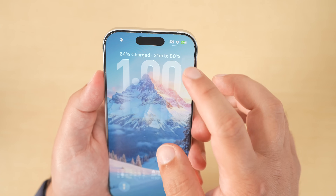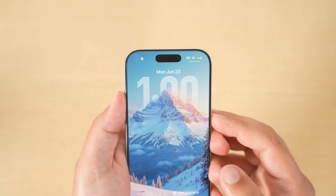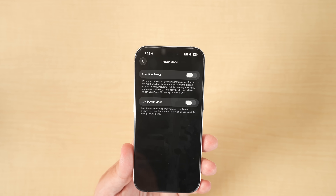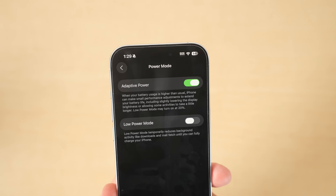When you plug in your iPhone to charge, on the lock screen you'll see a new 'time left until' indicator, which defaults to 80% — so you'll see something like 'time left until 80%: 30 minutes' or however long it may be. There is also a new adaptive power mode which makes adjustments on the fly to help save battery based on how you use your device during the day.